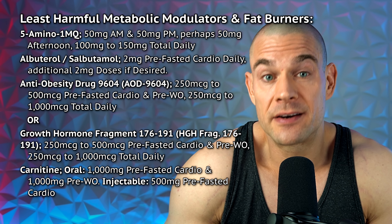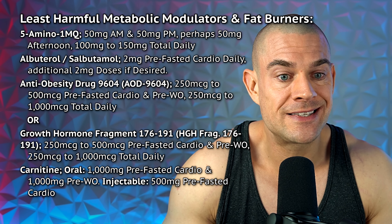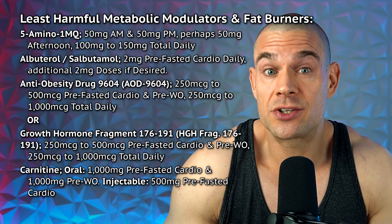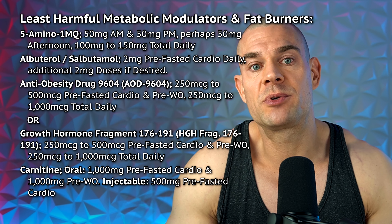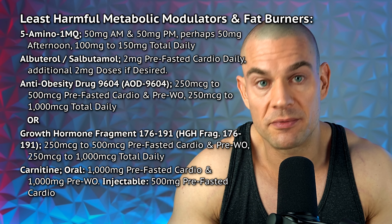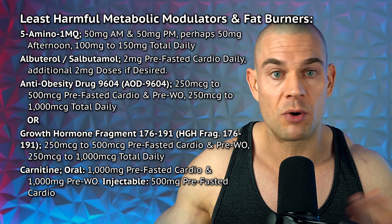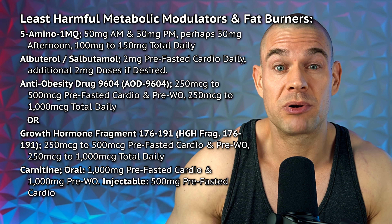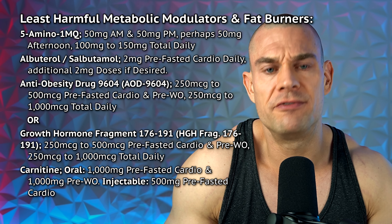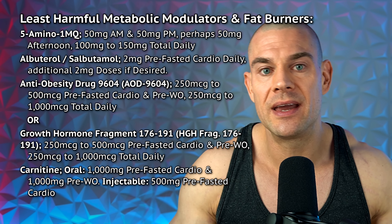You can consider albuterol, also known as salbutamol, instead of clenbuterol. At 2 milligrams pre-fasted cardio once per day, albuterol is quite benign for elevated heart rate, though it still works on beta adrenergic receptors and can increase heart rate. It may potentiate a good amount of fat loss. I would put it a bit lower on the priority list because it's known to increase heart rate and might have overlapping deleterious effects with other PEDs, caffeine, or Adderall. It is a better option than clenbuterol, which can cause severe cramping and very uncomfortable heart rate elevation. Supplement with 5,000 milligrams taurine per day to keep cramps at bay.